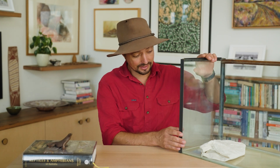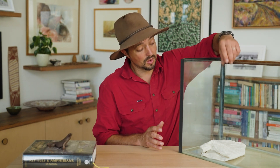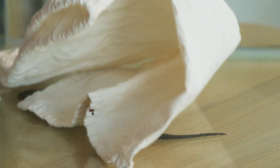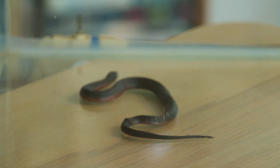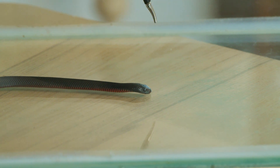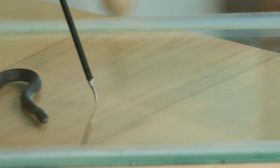We're back in the lab — how exciting! And with us we have a little tiny red-bellied black snake, Pseudechis porphyriacus. They are one of the most strikingly coloured snakes we have on the east coast. And we can immediately see his beautiful black dorsal surface.